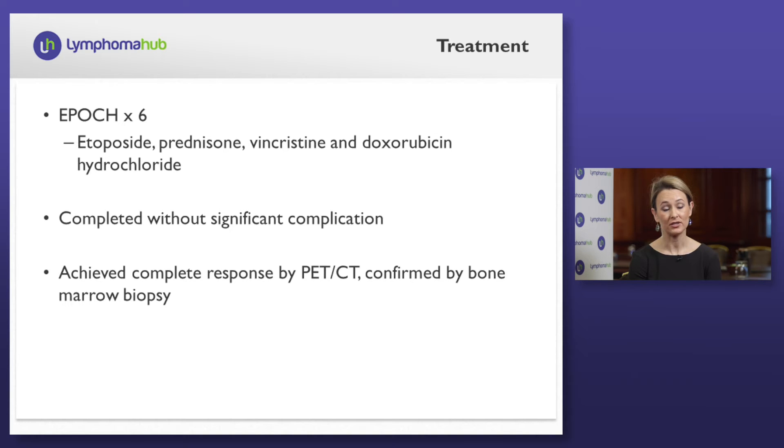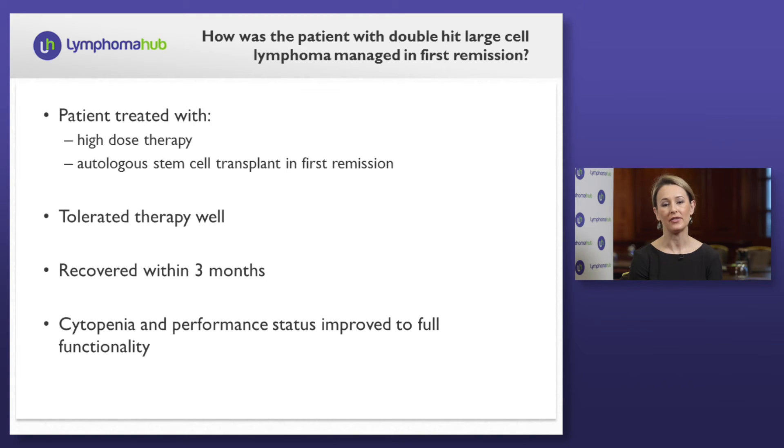There are at least two studies that are retrospective in nature looking at the post-induction management of patients with double-hit lymphoma, including our series. Neither demonstrates a significant improvement with conditioning or consolidation with autologous stem cell transplant in this setting. However, we do see higher rates of event-free survival, therefore all of our patients who achieve a complete response following induction therapy are referred to our stem cell transplant colleagues to discuss the role of autologous stem cell transplant in first remission. This is a young patient with limited comorbid illness who tolerated dose-adjusted EPOCH well, so he was offered high-dose therapy and autologous stem cell transplant in first remission.